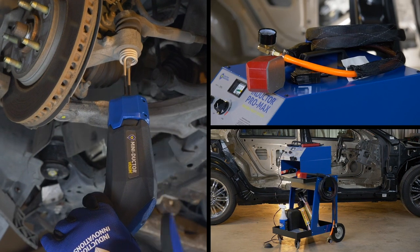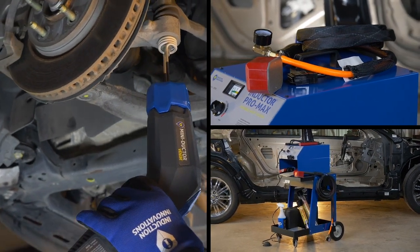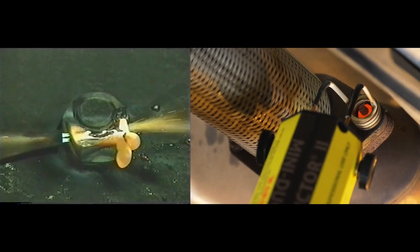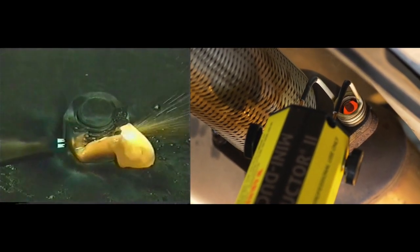Our flameless heating tools are designed to solve problems. Whether it's a stuck or corroded part, removing windows, and more — there's no longer any need to use a potentially dangerous torch to remove parts, risking damage to the area, affecting productivity, and ultimately your profits.